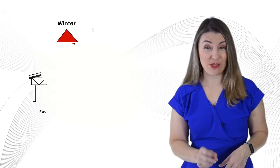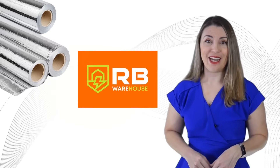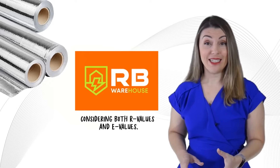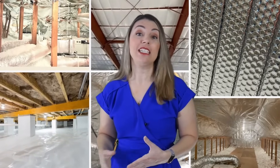In summer, up to 93% of heat gain is due to radiation, and in winter, as much as 75% of heat loss is through radiation. At RB Warehouse, we specialize in metal building insulation, considering both R-values and E-values. It's not just about preventing heat from entering or escaping — it's about rejecting radiant heat effectively.